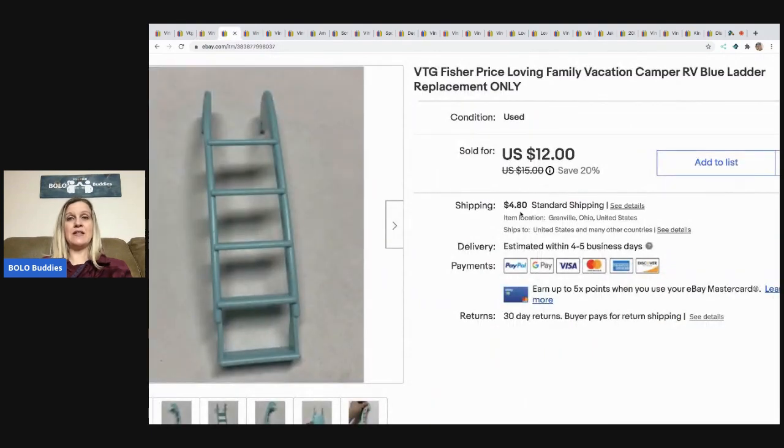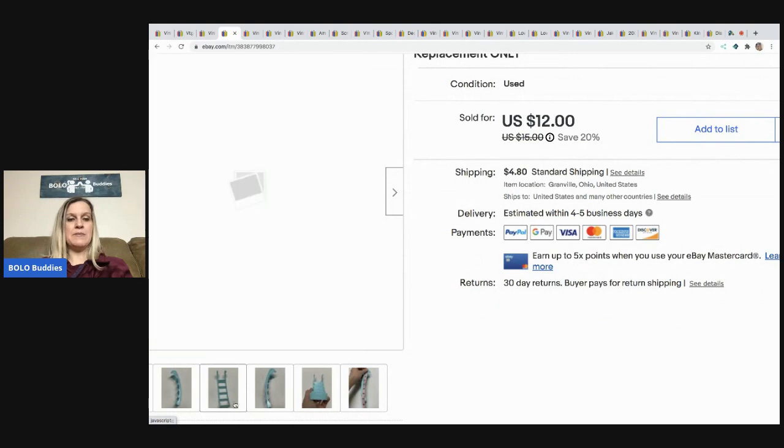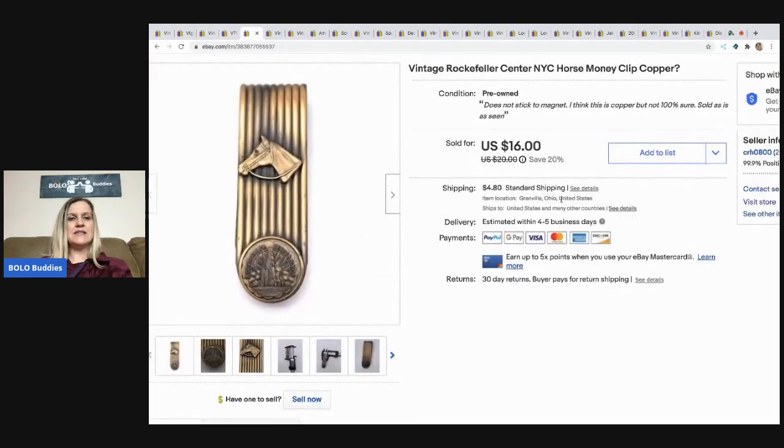The next item I sold is this Loving Family Fisher-Price blue ladder for the RV camper. It is a replacement ladder only. I like selling replacement parts — this sold really quickly. I sold it for $11 best offer and the buyer paid shipping.